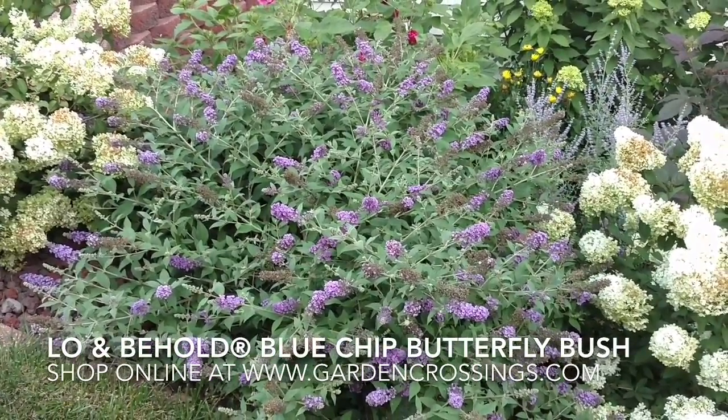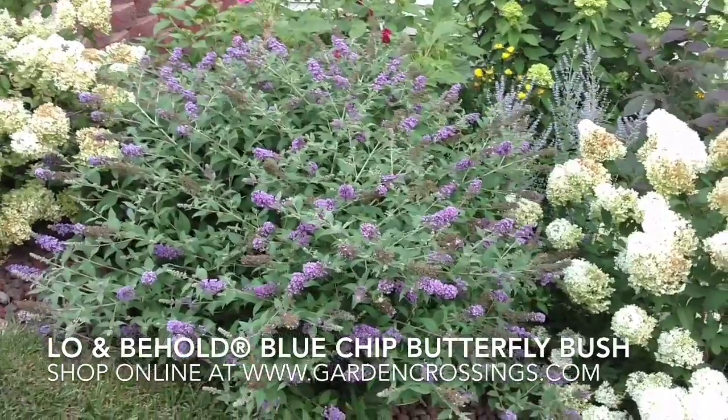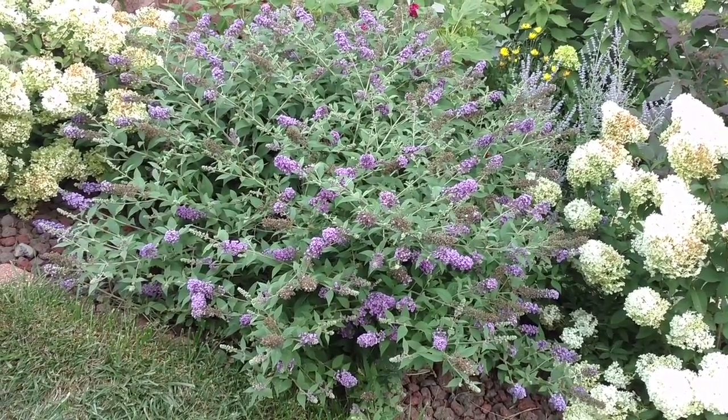This is Heidi from Garden Crossings and I am out in my garden today. In front of us here we have the Buddleia Blue Chip. This is a nice compact Buddleia — it's about three foot tall and about three to four foot wide.